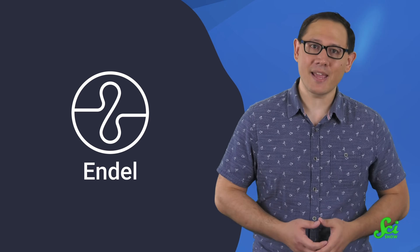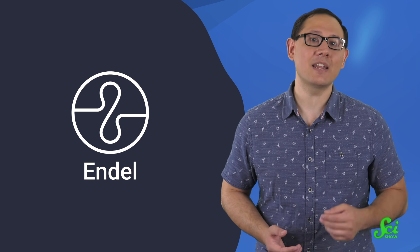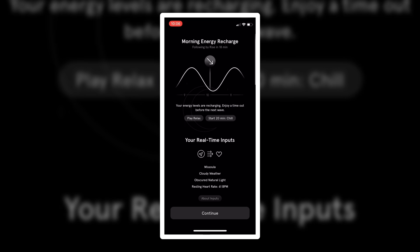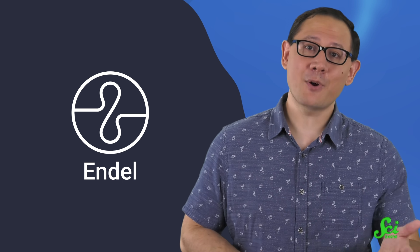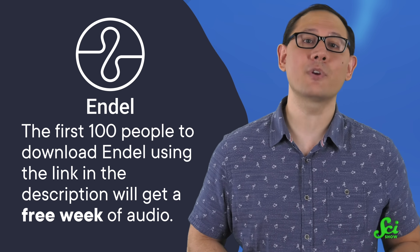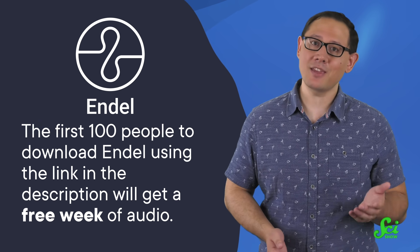This SciShow video is supported by Endel. Endel takes what we know about sound and combines it with AI-powered technology in an app that helps you focus, relax, and sleep. That technology adapts in real time to personal inputs like location, weather, circadian rhythm, and heart rate to help you concentrate for longer periods of time when studying or working. So if you want to direct your focus towards the Endel app, you can click the link down below in the description. The first 100 people to download Endel using that link will get a free week of audio. Thank you to the Endel app for supporting this SciShow video, and thank you for watching!